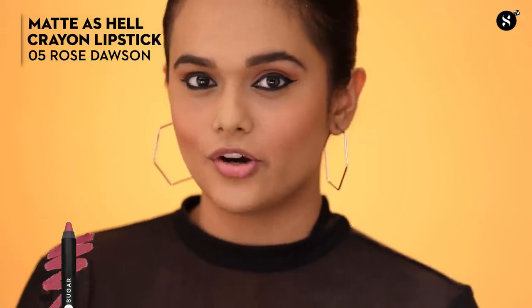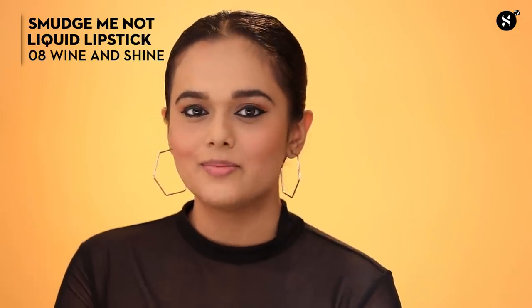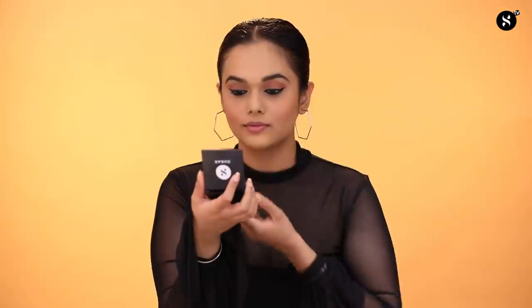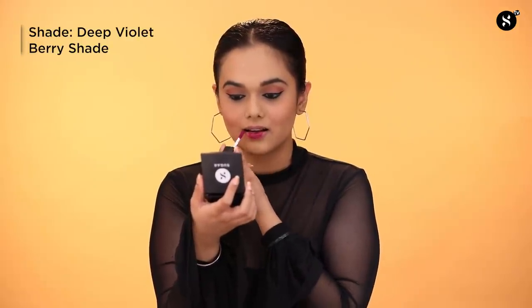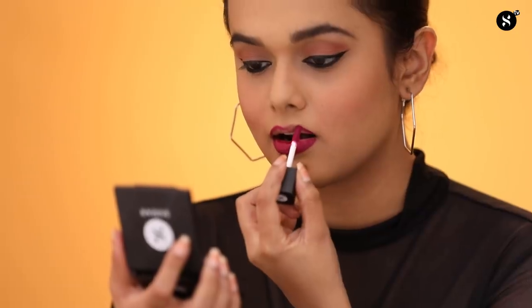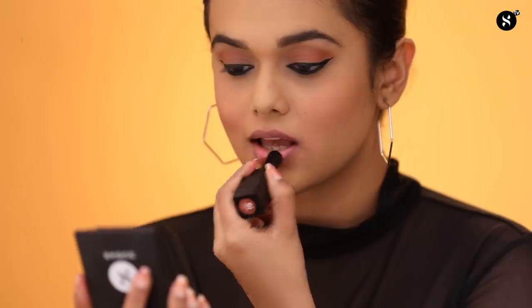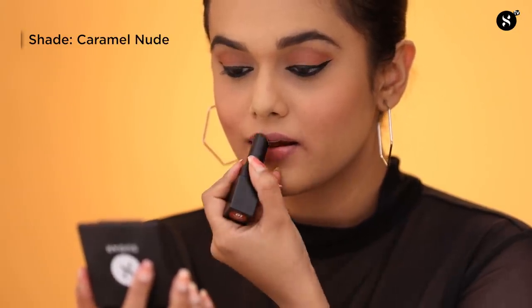For my lips today, I will be showing you three options. The first is from the Matte Is Hell Crayon range in shade 05 Rose Dorsi. The next lipstick is from the Smudge Me Not Liquid Lipstick range in shade 08 Wine and Shine — a deep violet berry shade and a classic vintage hit. The third option is from the Nothing Else Matter Longwear Lipstick range in shade 01 Browning Glory, a delicate mix of nude and caramel — the shade that adds class to classy.